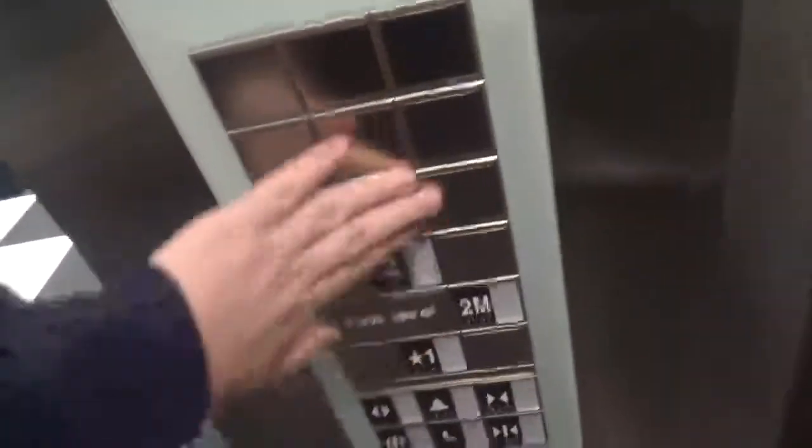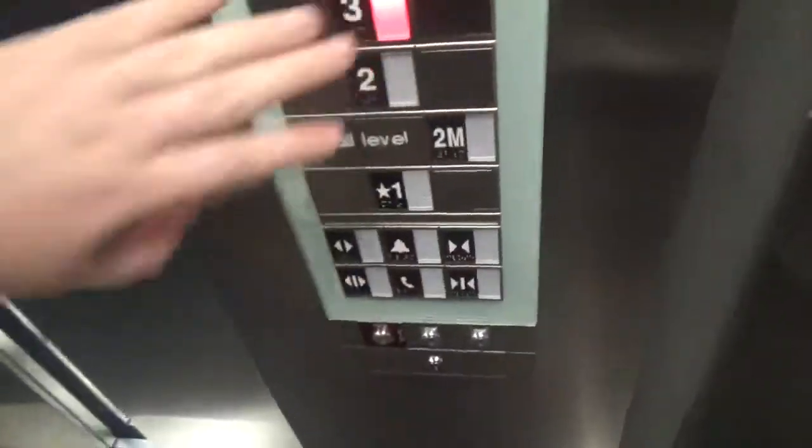Going up? Yeah. There you go. Thank you. You're welcome. Have a good day. Go up to three. Which floor? Three, thank you. Three? Yeah, or 2M? Three. Yeah, because I've gotten 2M, which is the mall level.